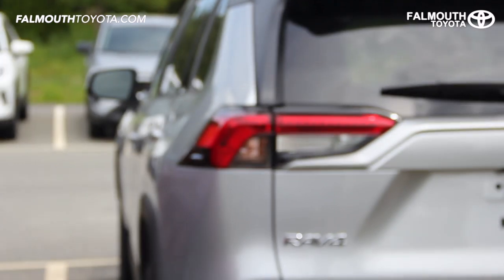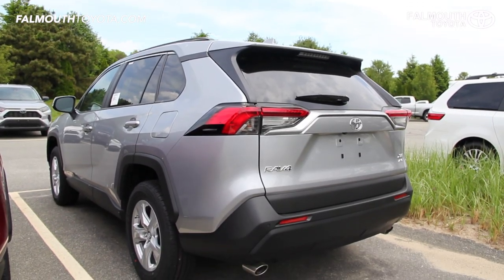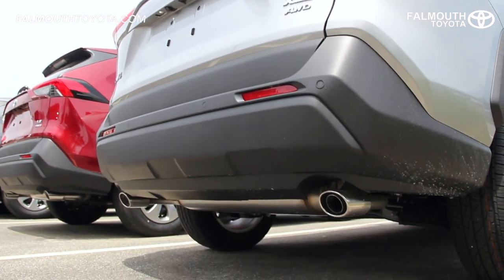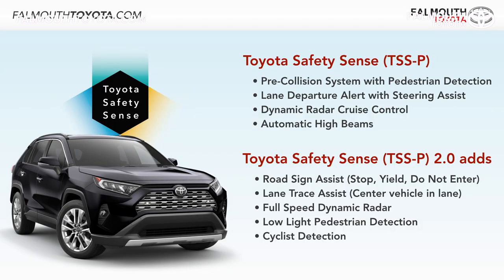The RAV4's sharp body lines flow backwards into LED brake lights. The liftgate is easy to access and there is an optional power adjustable liftgate on the XLE as well. Dual chrome exhaust looks good and is standard on all 2019 RAV4 models. All RAV4s come standard with Toyota Safety Sense 2.0, which includes everything from the previous TSS version with the addition of road sign assist, lane trace assist, and cyclist detection.